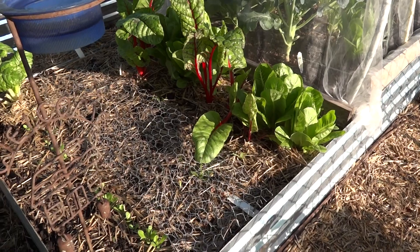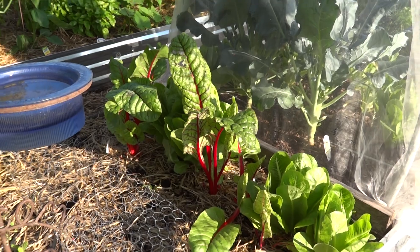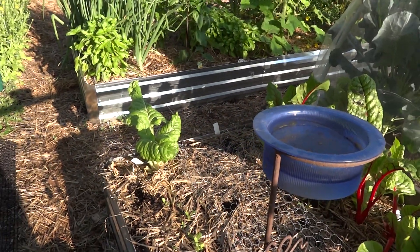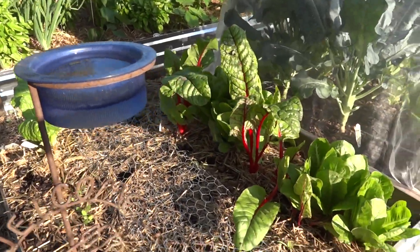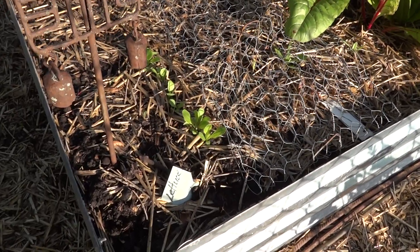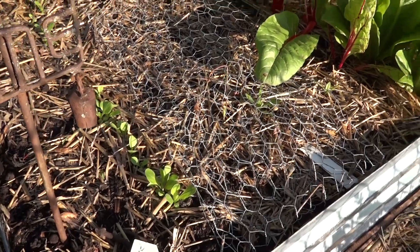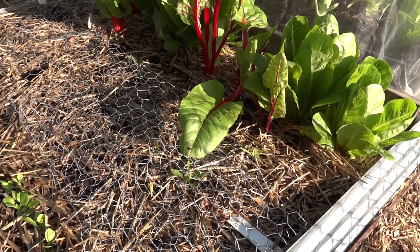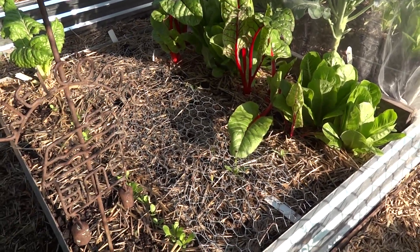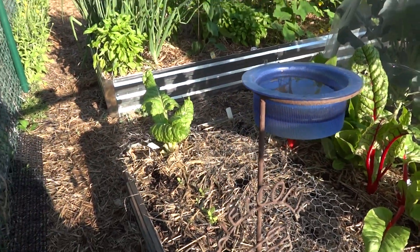In here I have romaine lettuce and some Swiss chard — I have the red and I have the white. I planted a succession planting of romaine, and on a cool day when it gets down into the 70s I'm going to be transplanting that. There's also spinach in there. I cover it with chicken wire so the chipmunks and birds kind of stay out of it.